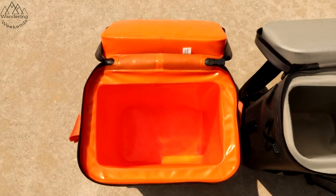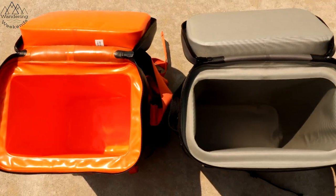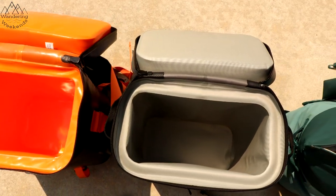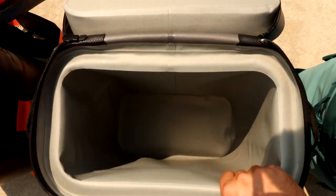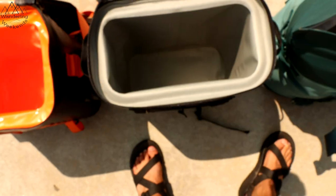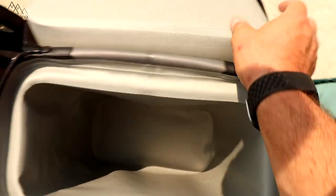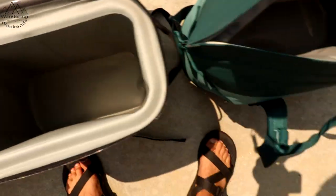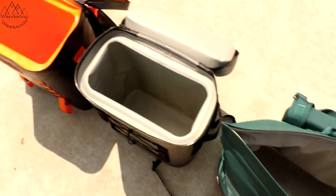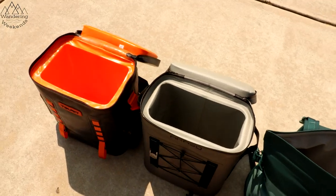As far as the width of the insulation, these are all the same — they may come across a little different based on the color, but the width of the walls on these are all the same, and the tops are a little bit wider. The top may be twice as wide on these, but they're both the same. The Yeti works a little bit differently, but once you get down to the sidewalls, they're the same width as these two coolers as far as insulation is concerned.